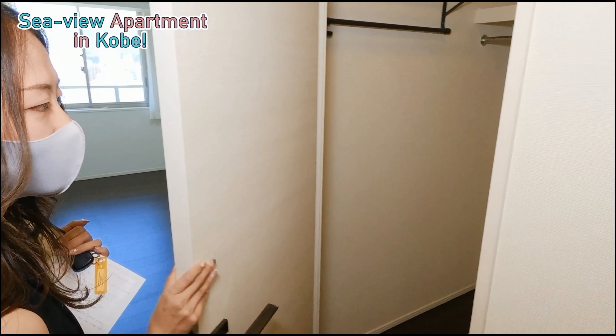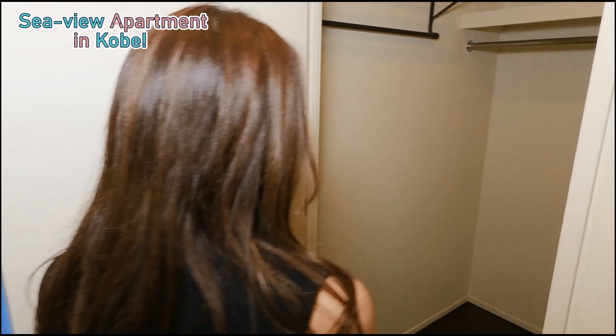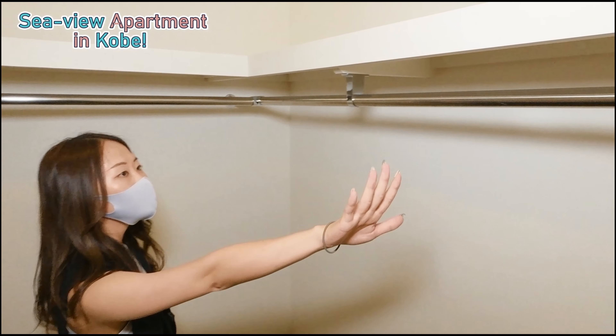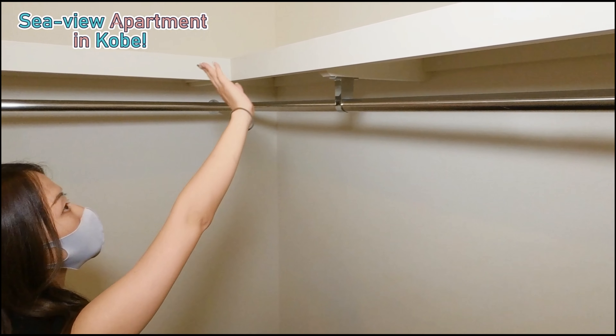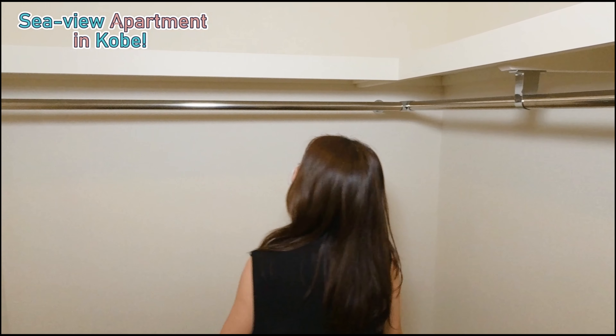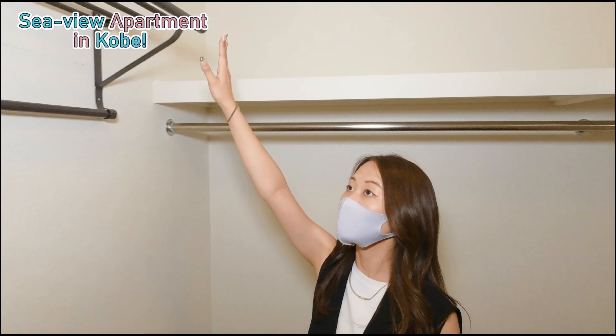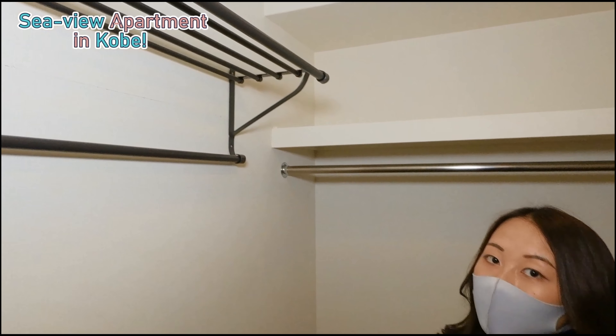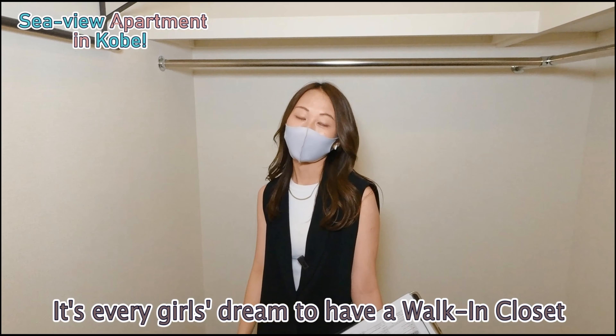Are you ready? Look at this spacious walk-in closet! You can hang all your coats and clothing, and you can even put your futons on top. There's also another space over here to hang anything that you need. It's every girl's dream to have a walk-in closet.